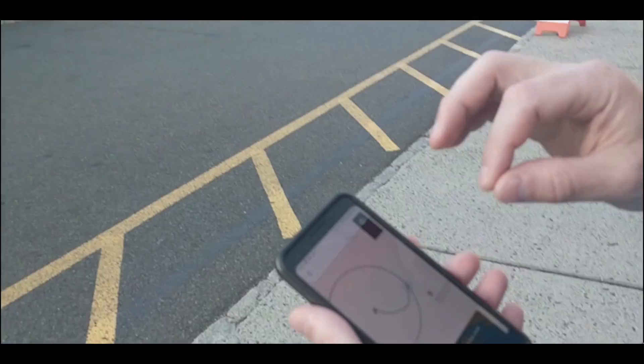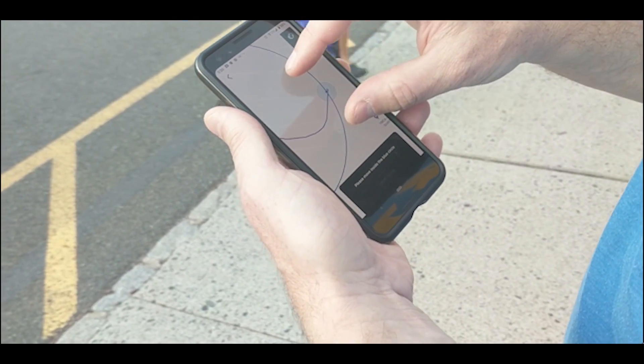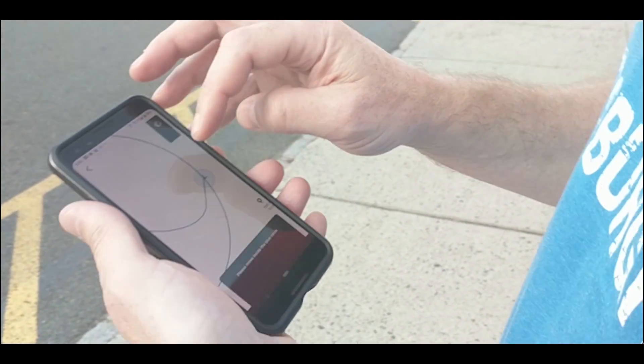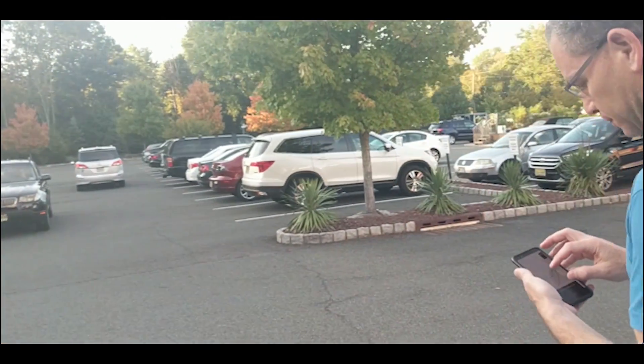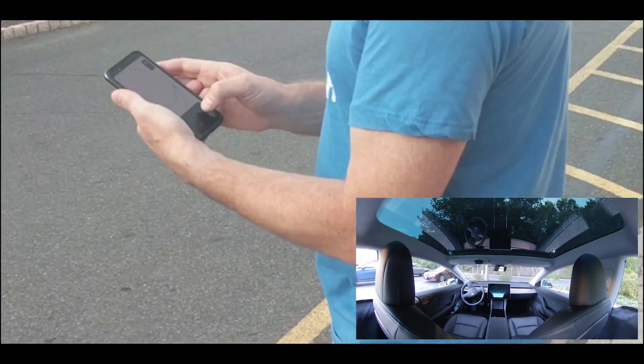All right, so based on the map it actually looks like we're at the threshold of where it will do a pickup. It says 'please move to inside the blue circle.' All right, so we're going to hit 'Come to Me.'